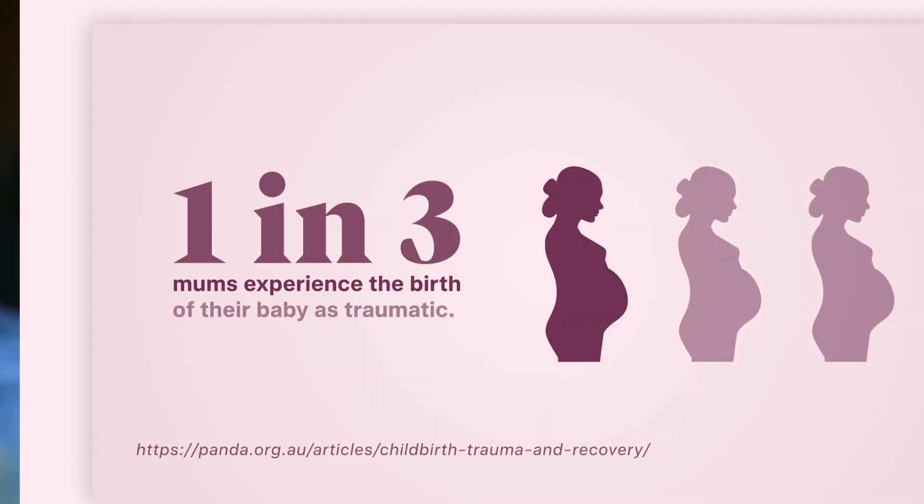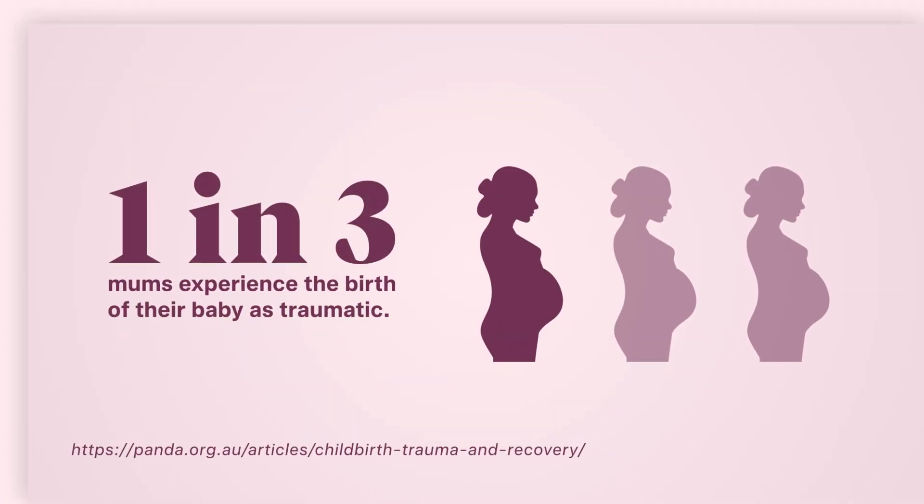This is really important as in Australia up to one in three mothers experience the birth of their baby as traumatic. This may be due to physical trauma or pain, or emotional distress where women often report not feeling heard or respected.